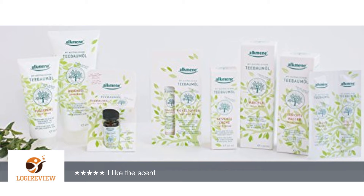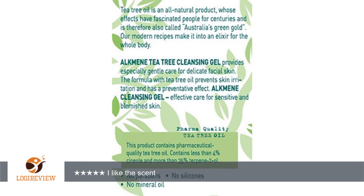I received this face wash for testing and review. Getting a sample product does not affect what I say. As always I covered both pluses and minuses based on my personal experience. I like how my skin reacts to it and I like the scent. Thank you for watching.